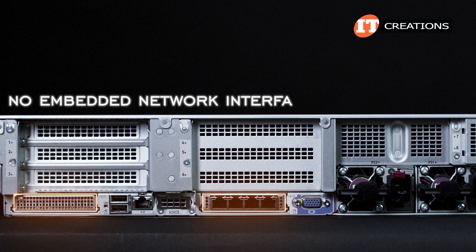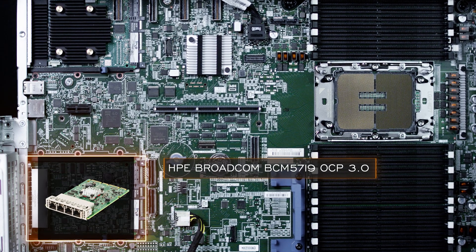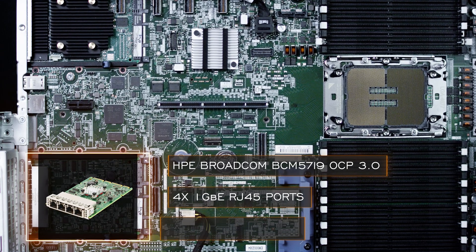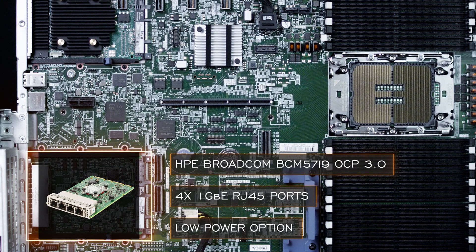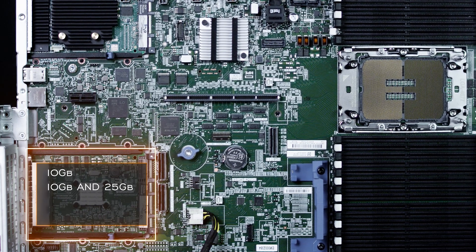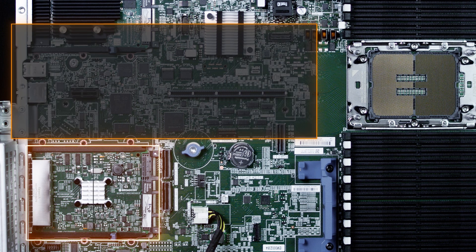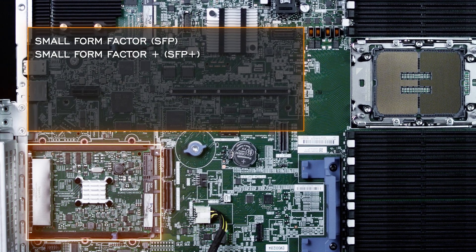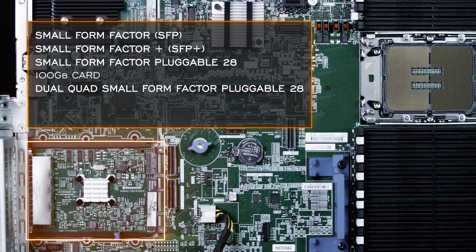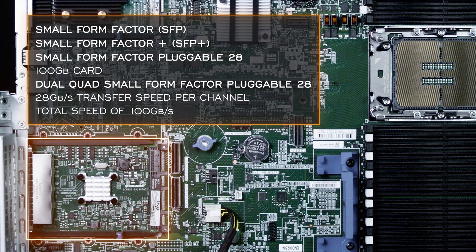You may have noticed there are no embedded network interfaces on this system. The other OCP card slot is an HPE Broadcom BCM-5719 OCP 3.0 network interface controller with four 1-gigabit Ethernet RJ45 ports — a low-power option ideal for virtualization. The OCP slot also supports 10-gigabit, 25-gigabit, 100-gigabit, and even 200-gigabit cards with various ports and connection options including SFP, SFP+, SFP28, and for the 100-gigabit card, dual quad QSFP28 offering 28 Gb/s per channel for a total speed of 100 Gb/s.